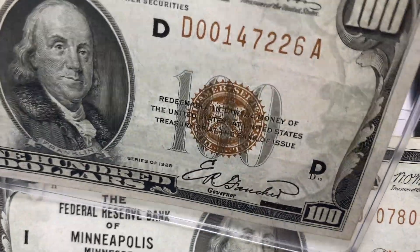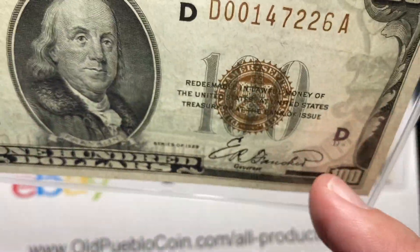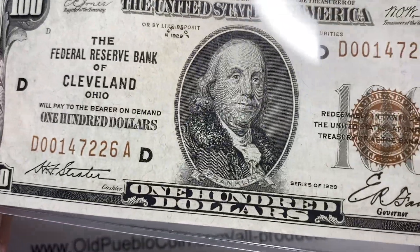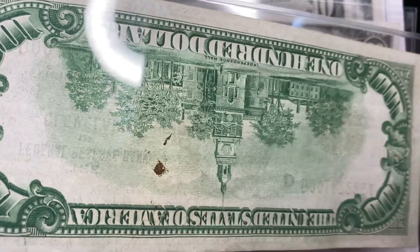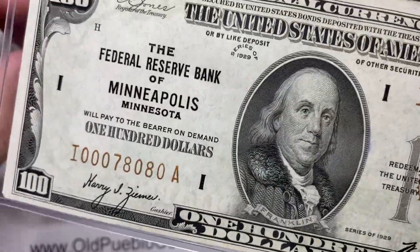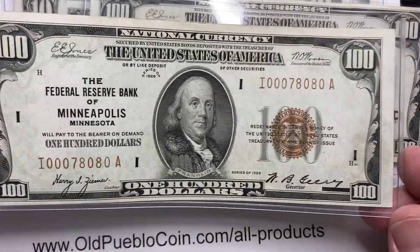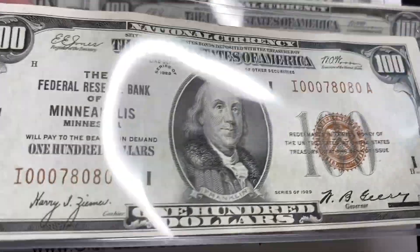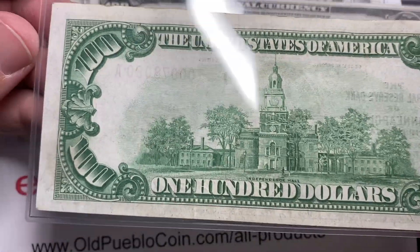If you pick your poison, you can find a nice looking note. This one would probably technically grade extra fine because it has folds that run kind of the whole way along the note, although it looks like an uncirculated note to a novice. It's got a little spot on the back. And this Minneapolis note — they only made 144,000 of these — with comparable notes on eBay selling in the $250 to $325 range.